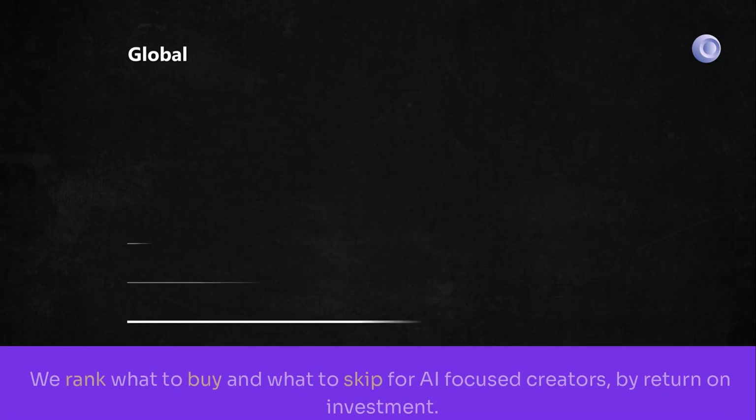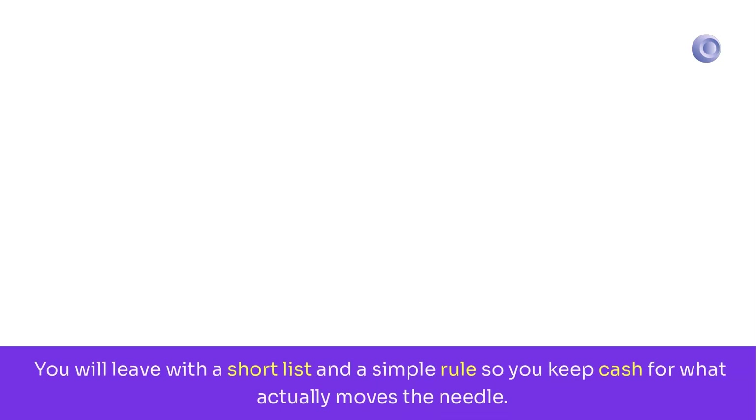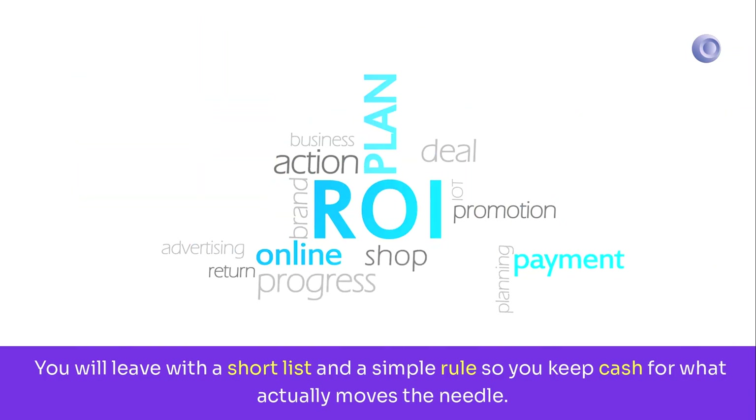Here is the plan. We rank what to buy and what to skip for AI-focused creators by return on investment. You will leave with a short list and a simple rule, so you keep cash for what actually moves the needle.